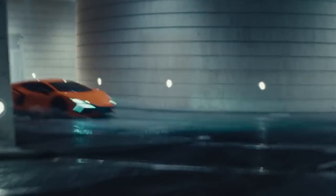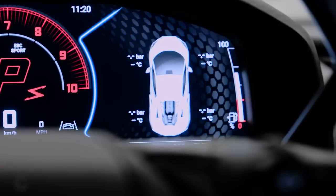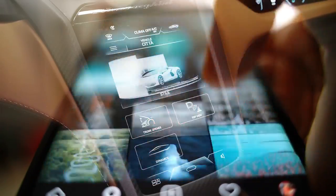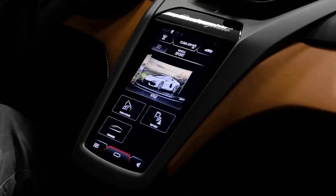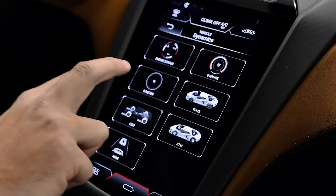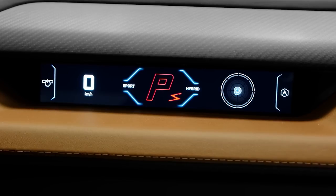Moreover, the Luminar boasts a comprehensive suite of connectivity features, allowing drivers to seamlessly integrate their smartphones and access a wide range of apps and services. The infotainment system offers cutting-edge audio quality, transforming every journey into a symphony of sound.